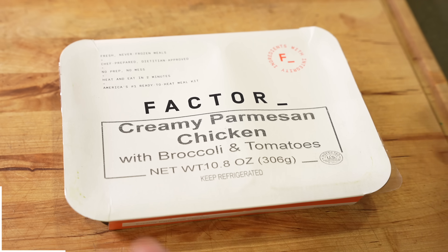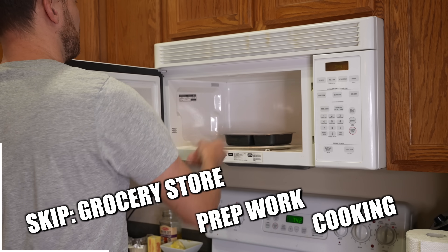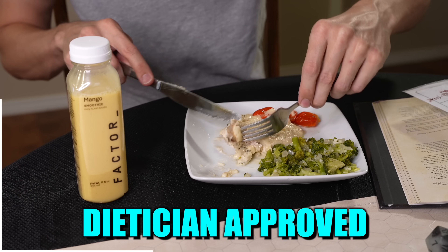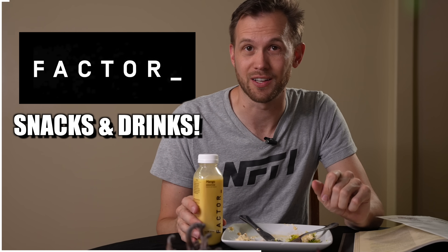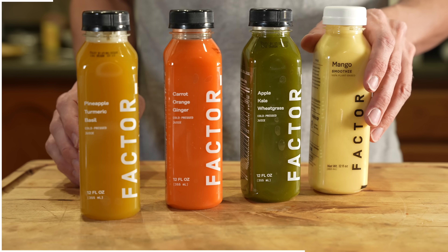You know what takes the sting out of a really bad dice roll? A hot, fresh, never frozen meal from today's sponsor, Factor. Factor takes the stress out of meal planning. You get to skip the grocery store, skip the prep work, skip the cooking. Instead, you just get chef crafted, dietitian approved meals. They've got over 35 meals to choose from per week, including options like keto, calorie smart, and vegan and veggie and more.